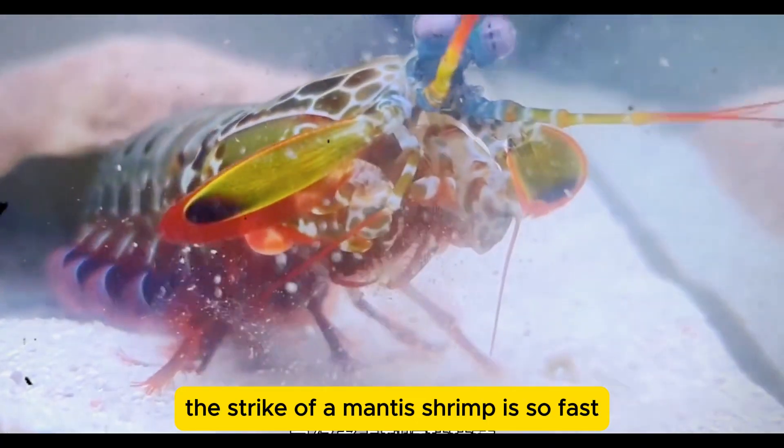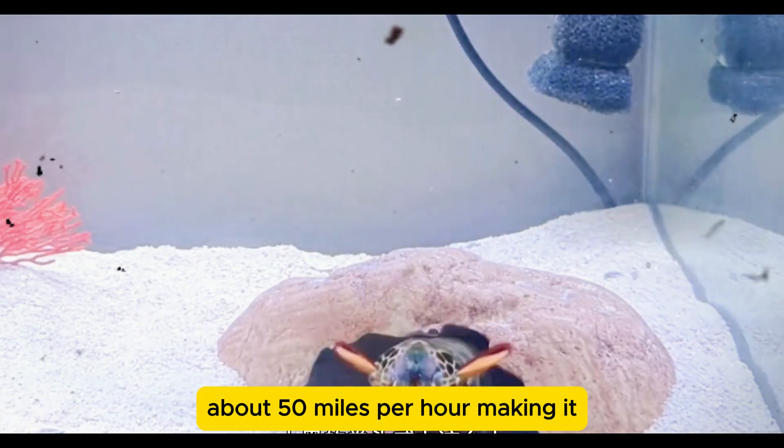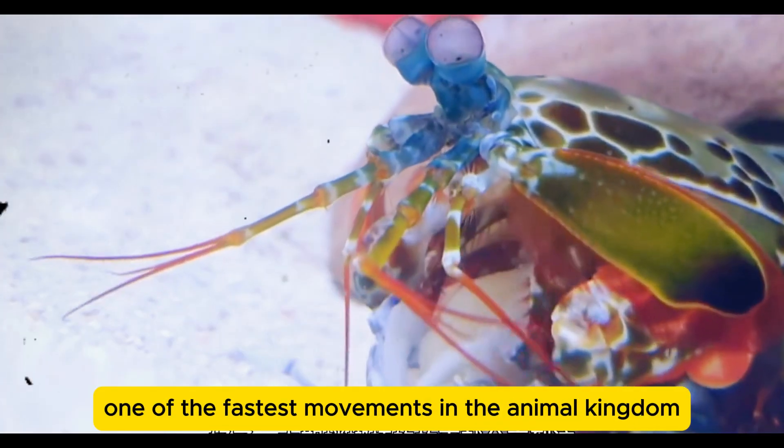The strike of a mantis shrimp is so fast it reaches speeds of up to 23 meters per second — about 50 miles per hour — making it one of the fastest movements in the animal kingdom.